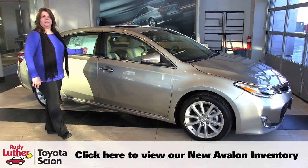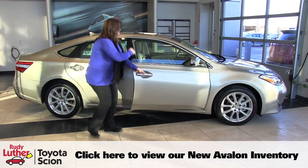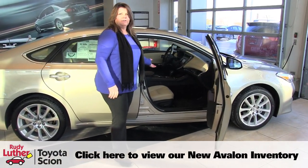The only thing you can get on top of this would be the advanced technology package. This one is our beautiful new color creme brulee. It comes with an interior color of almond, which has beautiful stitching in the dashboard. This is also available in a black interior or gray.